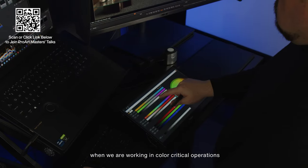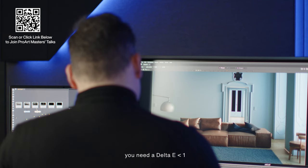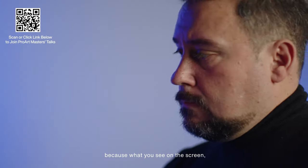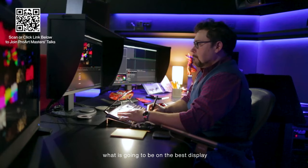When we are working in color-critical operations, you need a delta error of less than one, because what you see on the screen, you need to be sure is what is going to be on the best display.